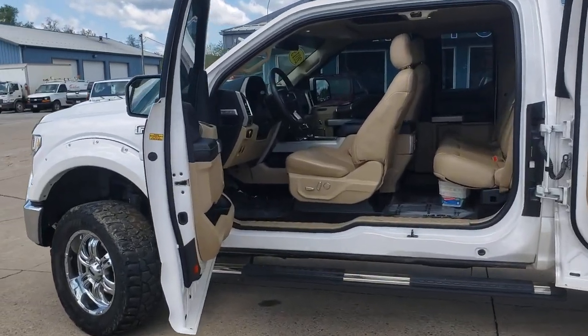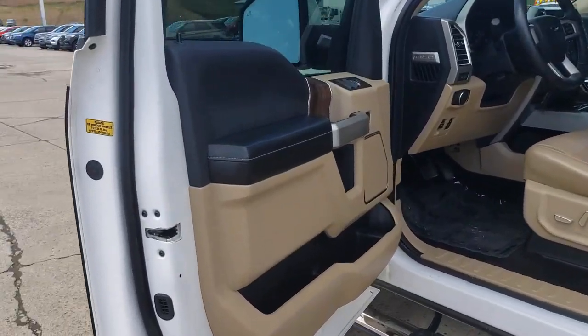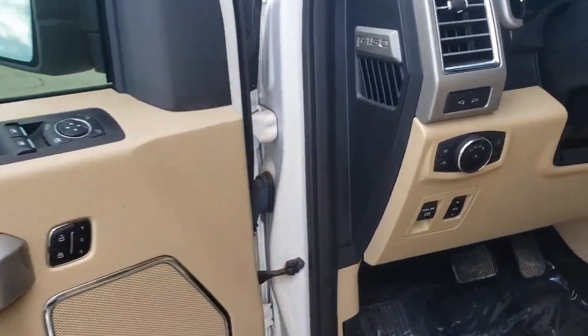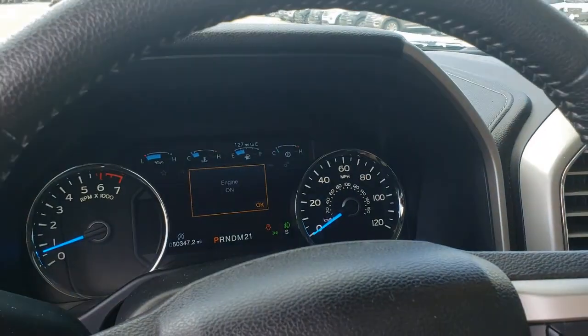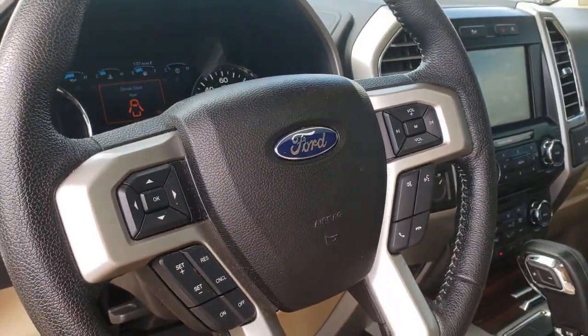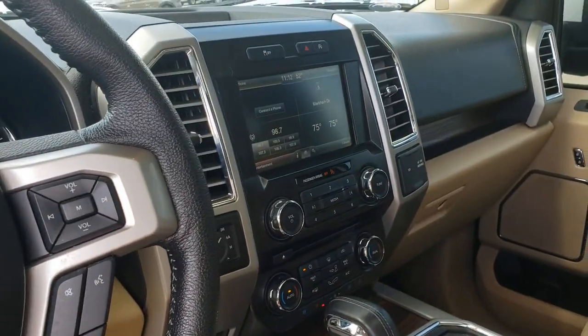The following are some of this vehicle's highlighted options: electronic stability control, aluminum wheels, seat memory, universal garage door opener, trip computer, power windows, four-wheel disc brakes, and power steering.